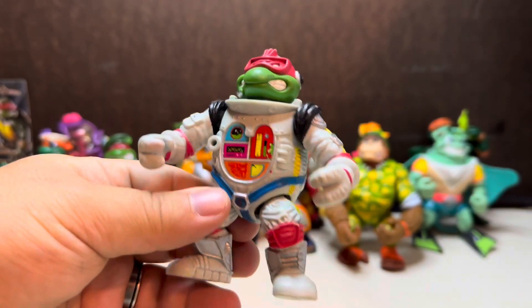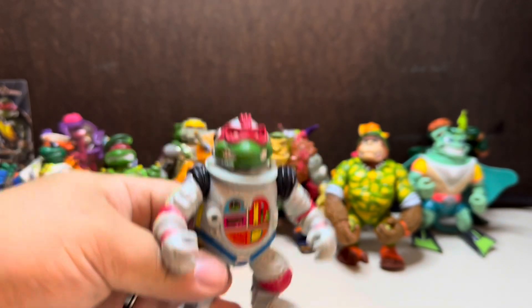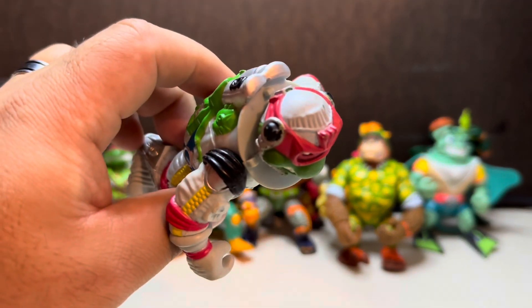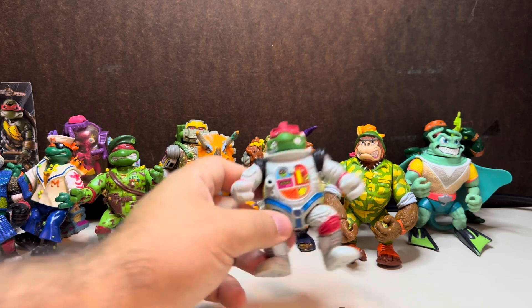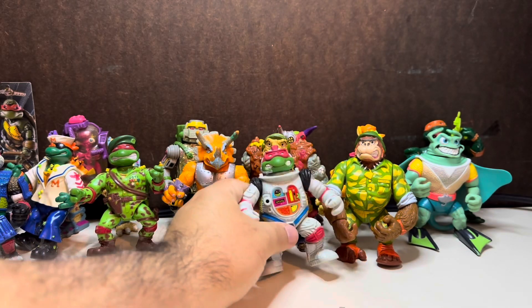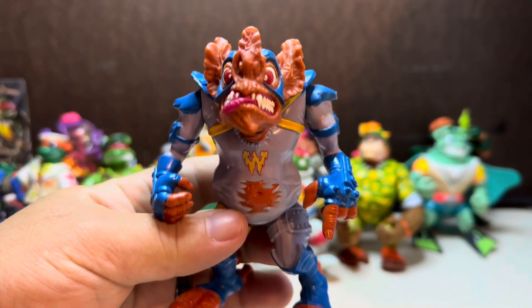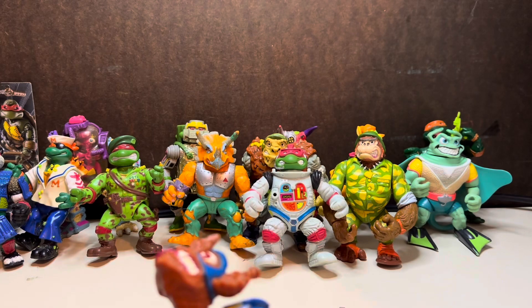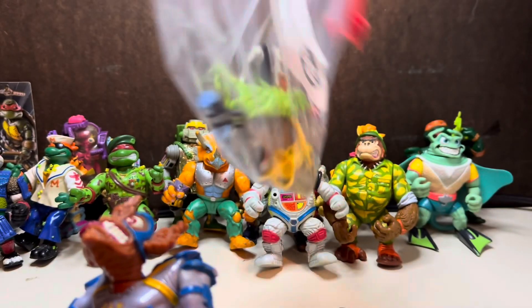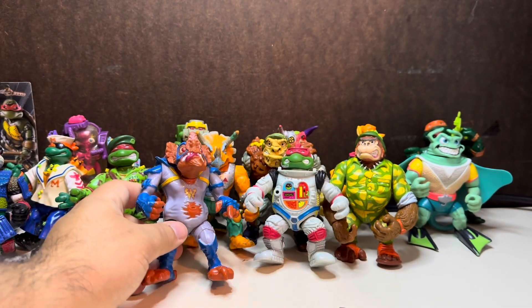This one was one of my favorites — it was the Astronaut Raph. As you know with the theme of my channel, I kind of have a thing for the whole astronaut thing. So definitely glad to have that again. Really good sticker still on it, but I'll have to find pieces to make it complete. And then we have Wing Nut — I think I have the wings. He has a bunch of accessories. Looks like the wings to him are in here.